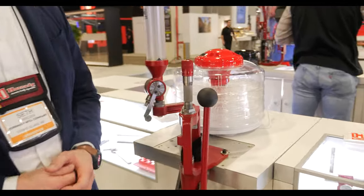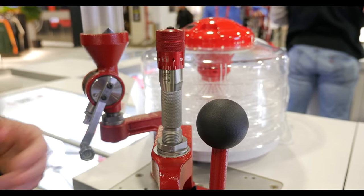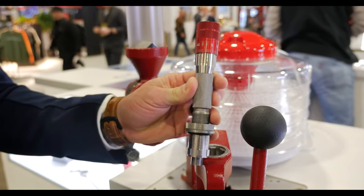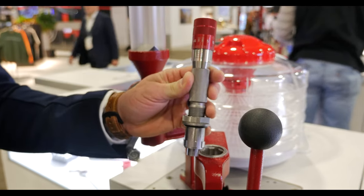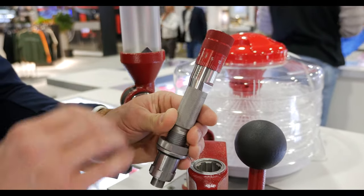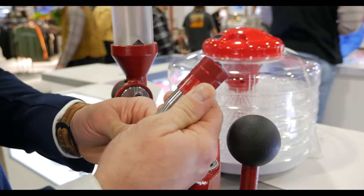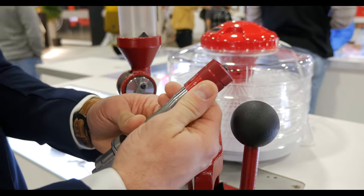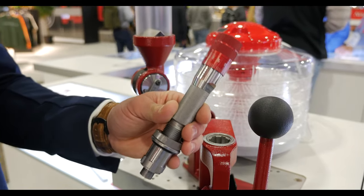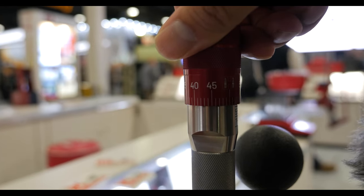We have our brand new click-adjust bullet seating micrometer. This micrometer simply threads into the top of your existing Hornady seating die. One thing special about Hornady seating dies: we use a floating alignment collar to align the case mouth with the bullet before seating begins, which helps with more concentric reloads. You simply remove the existing adjustment screw and install the click-adjust bullet seating micrometer, which gives you one ten-thousandth of an inch per audible and tactile click — just like dialing a scope turret. For load development and testing jump depths, you can go five thou at a time very quickly and easily, and document your settings to return to that zero.